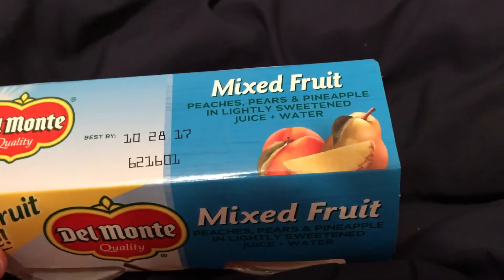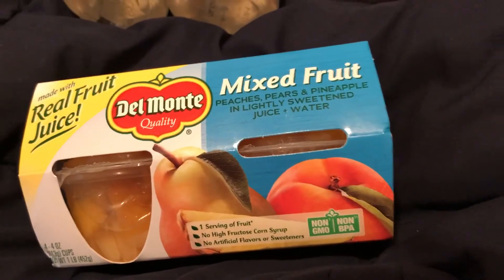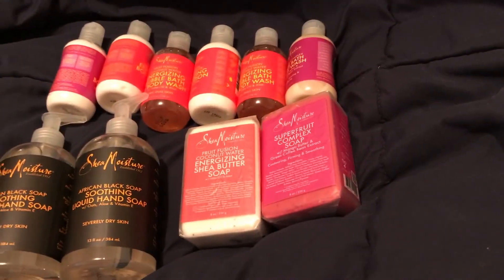The fruit was normally $3.49 but it's on clearance for $0.87. I didn't use a coupon because I just saw them and grabbed them. They don't expire until 10/28/17, so good deal!